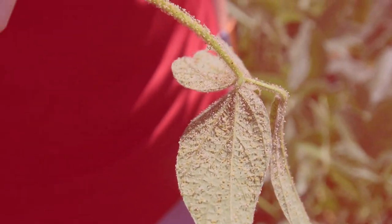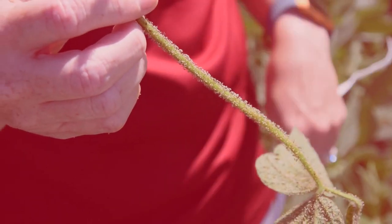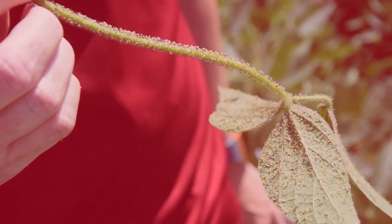When you see aphids built up on the stem like this, it's a really crowded situation. They prefer to feed on the leaves first, so seeing them on the stem is a bad sign.